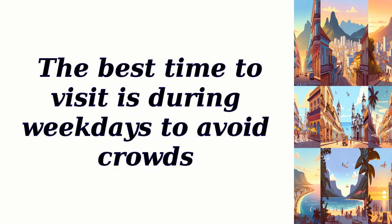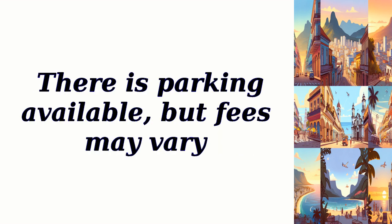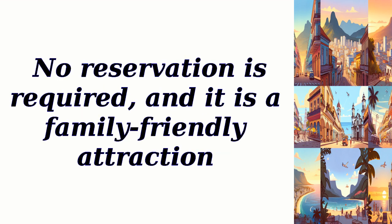The best time to visit is during weekdays to avoid crowds. It is open from 9 a.m. to 5 p.m., and the entry fee is 4 Cuban convertible pesos. There is parking available, but fees may vary. No reservation is required, and it is a family-friendly attraction.